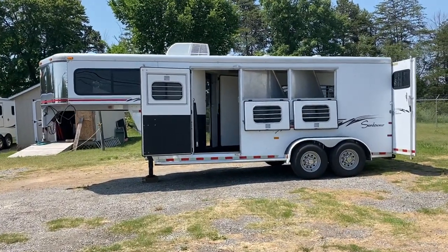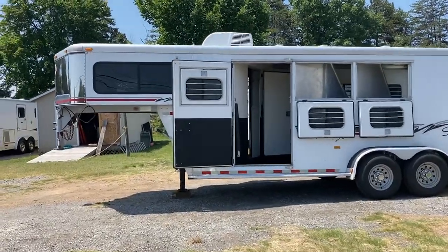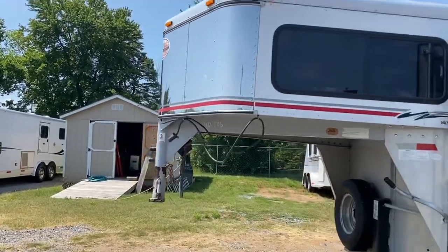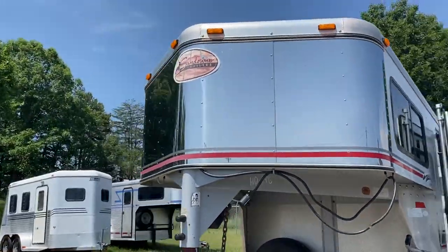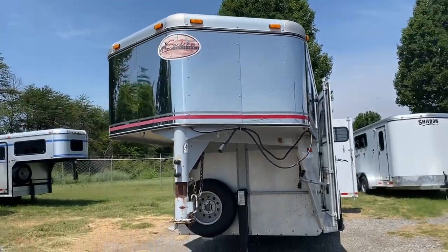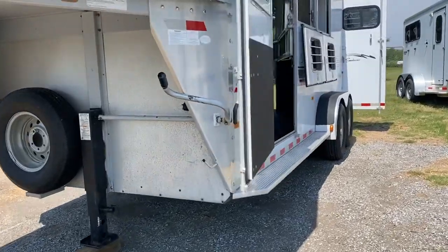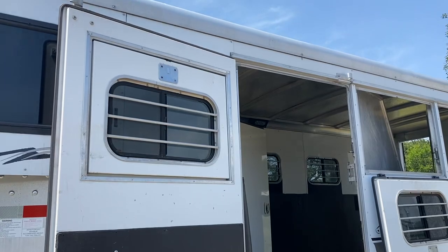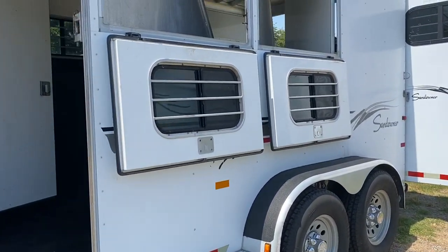It does have an escape door, a walk-through door, collapsible rear tack. It does have a stainless nose. This trailer was here before, sold here, and was just traded back on another trailer. It does have an escape door, full running boards, and drop-down windows without the bars.